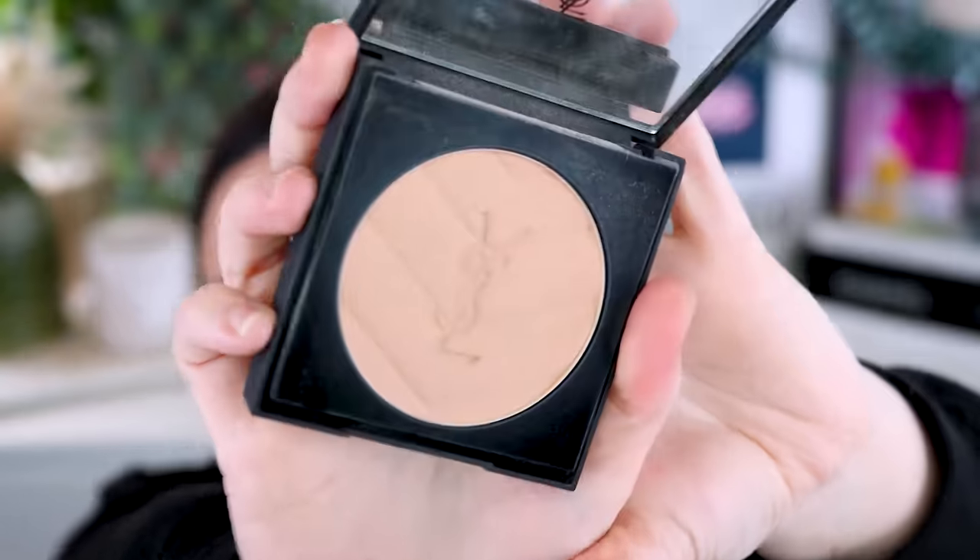Now onto powder bronzers. The YSL All Hours Hyper Bronzer in shade 1 — I feel like this broke the internet; they sold out instantly wherever released. Still hasn't come out in Australia, so I got mine off Selfridges. Shade 1 looks like it won't be deep enough, but on the face it's the most perfect natural bronze color — really stunning, not too over the top, very natural and subtle. The formula is delightful, so blurring. This is one of the best bronzers I've ever tried. When they restock, highly recommend. Even if you're heavy-handed with bronzer, the lighter shade is really beginner friendly.